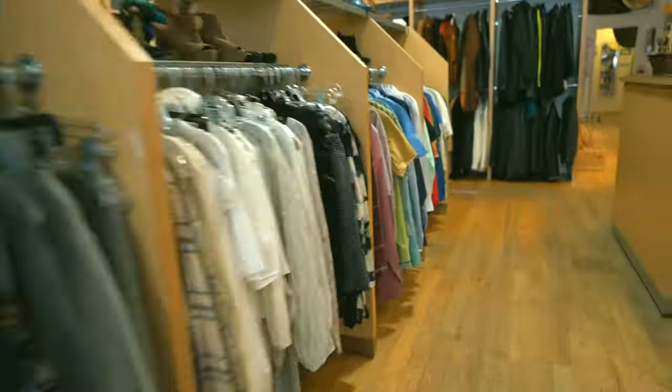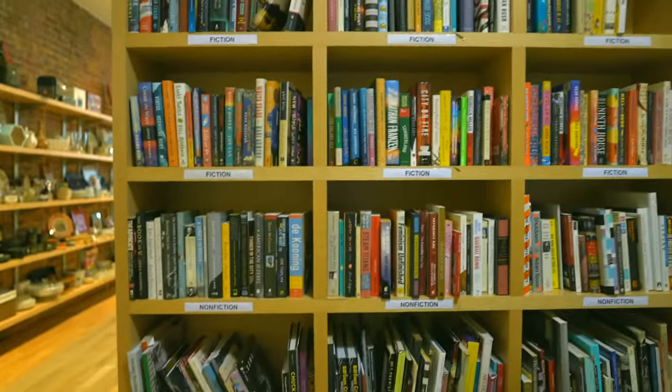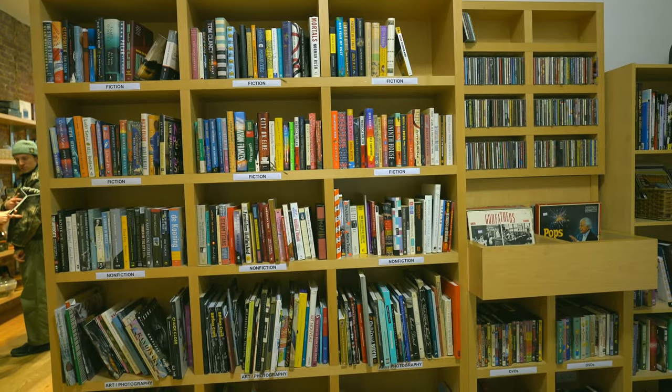This one is primarily a thrift store, but I do find some of the best books in the back — there's a little book section. This is another Housing Works. But this particular store feels like it embodies the phrase 'small but mighty.' I never fail to find a book either I or someone I know will love. And hey, if you can't find a book, I'm sure you'll find something else to love in this store.